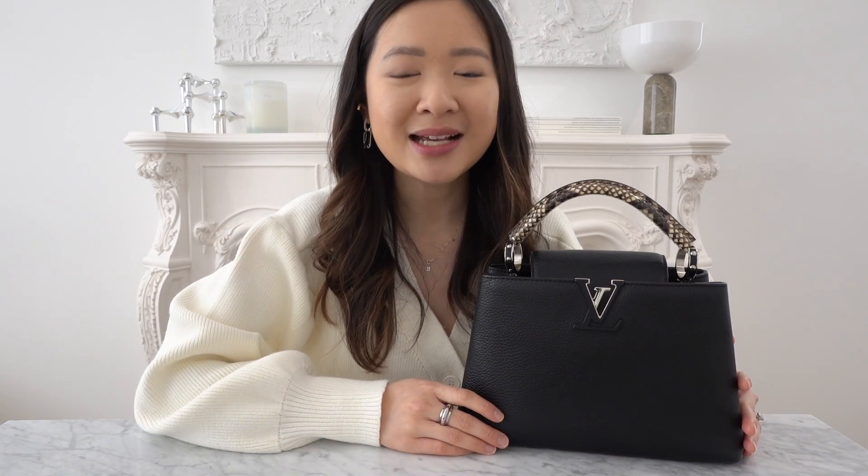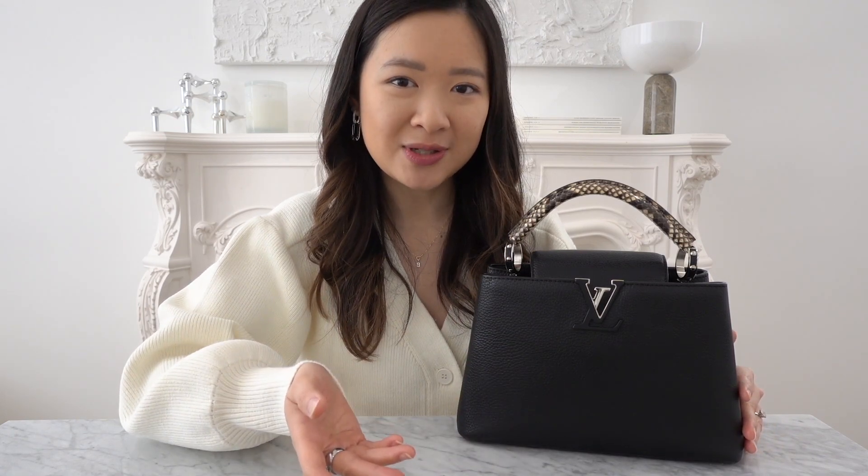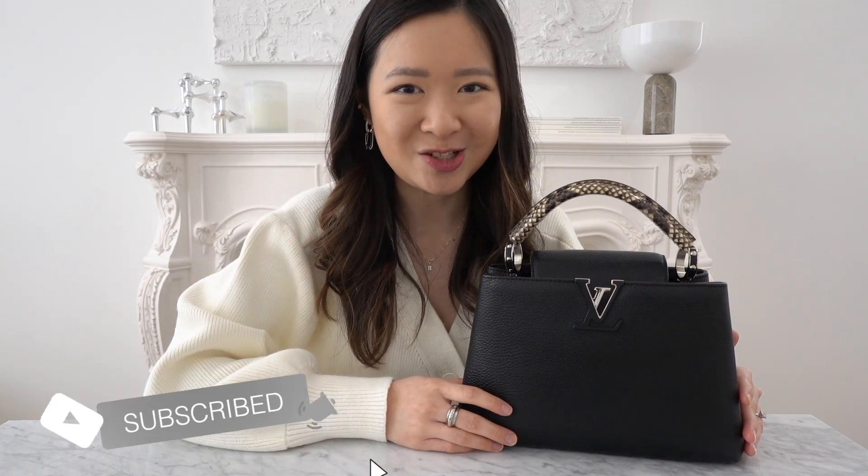If you're new here, hi, my name is Ida. I make videos about luxury handbags, lifestyle vlogs, and basically anything in between. So if that's something you're interested in, don't forget to hit the subscribe button below — I'd love for you to join me on this journey.